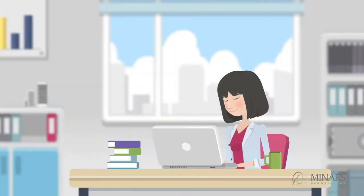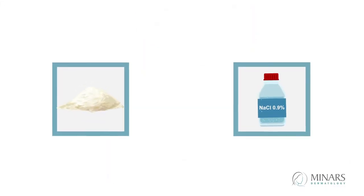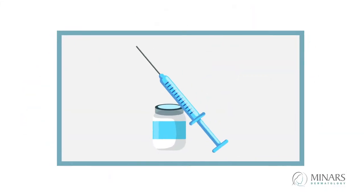Doctors purchase Botox from Allergan, the manufacturer, in bottles containing 100 units. The Botox comes as a powder and must be reconstituted with saline to inject.